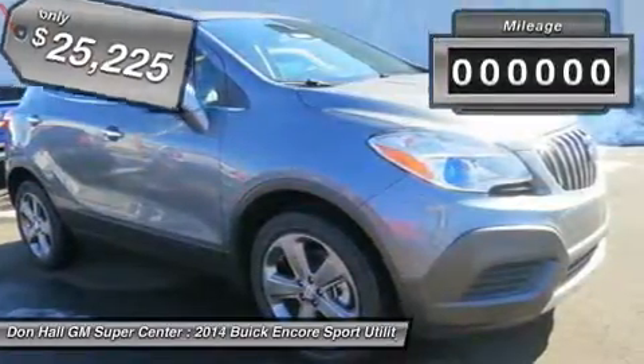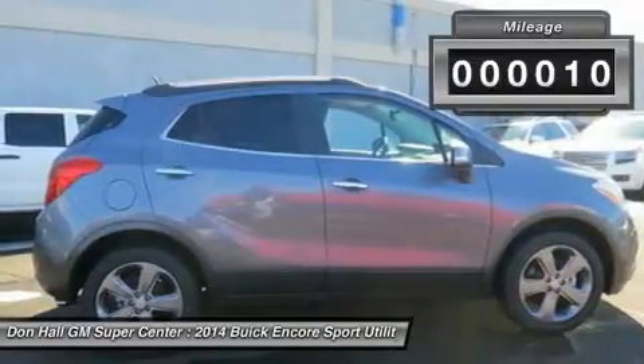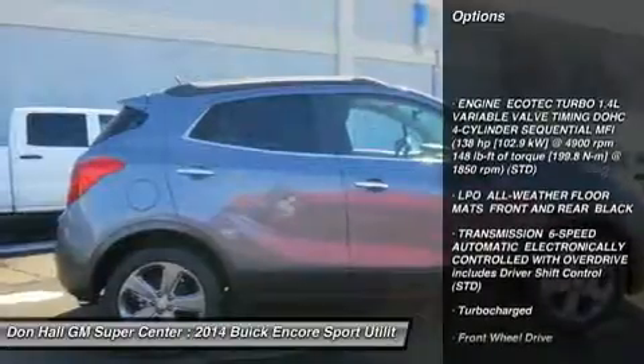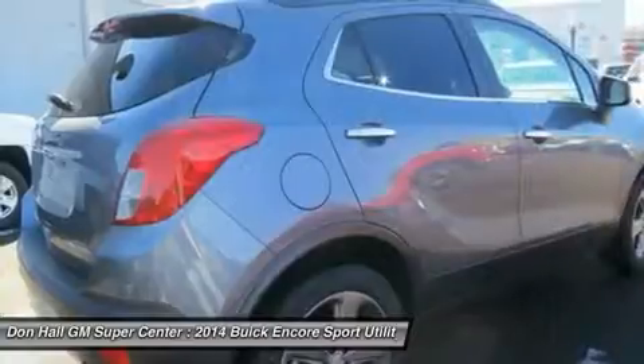Introducing Encore, the luxury crossover with premium materials, ingenious design, flexible storage — up to 48.4 cubic feet — and purposeful technology such as active noise cancellation and an optional heated steering wheel.